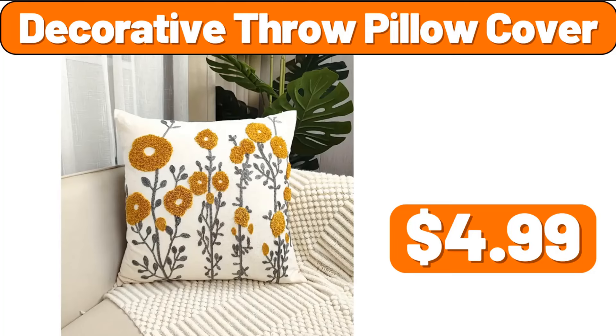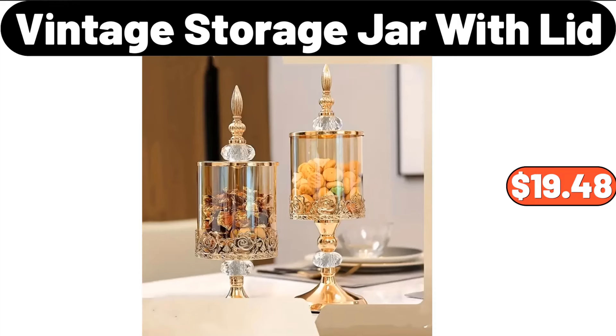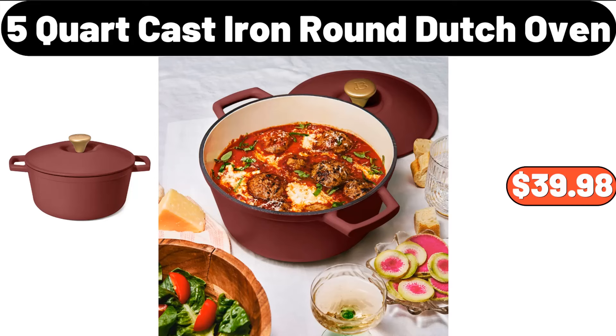Decorative Throw Pillow Cover, $4.99. Vintage Storage Jar with Lid, $19.48. 5-Quart Cast Iron Round Dutch Oven, $39.98.